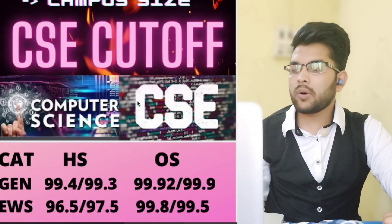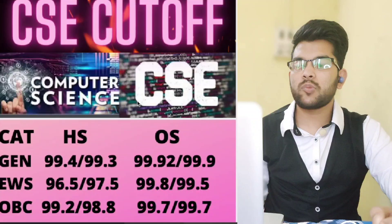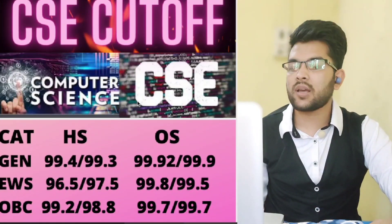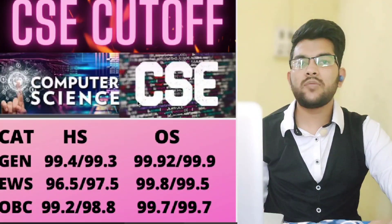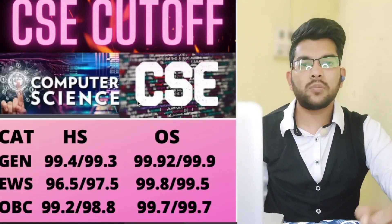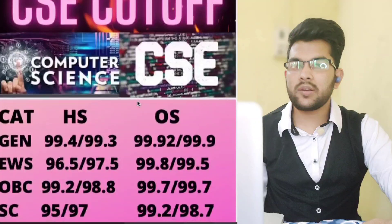For CSE at NIT Trichy: EWS home state — 96.5 and 97.5 percentile (male/female); EWS other state — 99.8 and 99.5 percentile. OBC home state — 99.2 and 98.8 percentile; OBC other state — 99.7 percentile for both male and female. SC home state — 95 and 97 percentile; SC other state — 99.2 and 98.7 percentile.